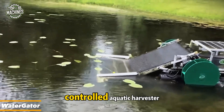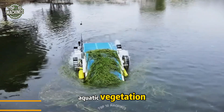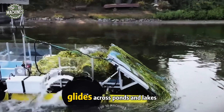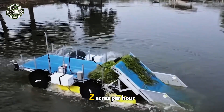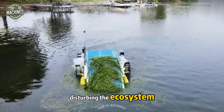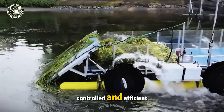Water Gator is a remote-controlled aquatic harvester engineered to eliminate algae and aquatic vegetation with surgical precision. This water-cleaning predator glides across ponds and lakes, cutting and collecting growth as it goes. Capable of restoring up to two acres per hour, it removes buildup without disturbing the ecosystem — from cutting to removal, every step is clean, controlled, and efficient.